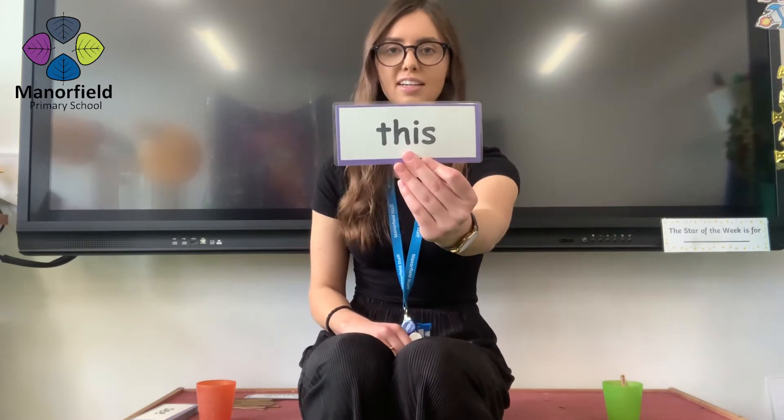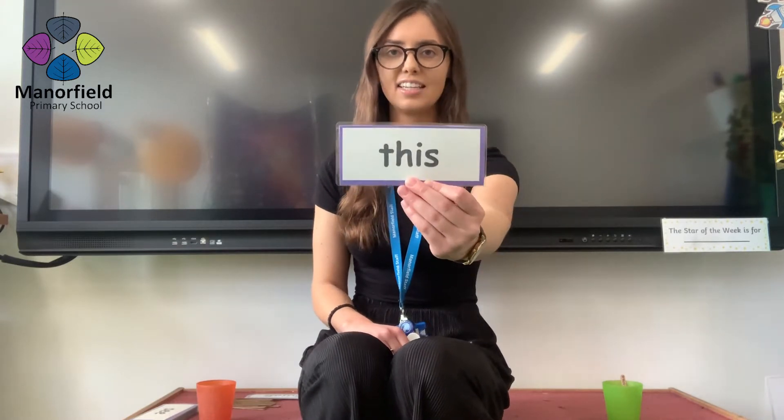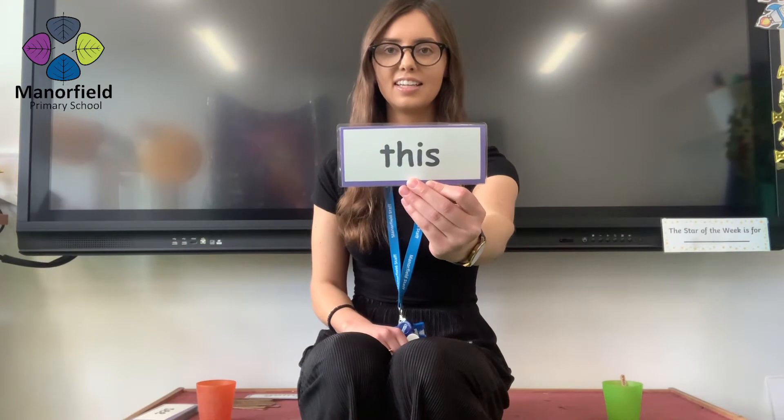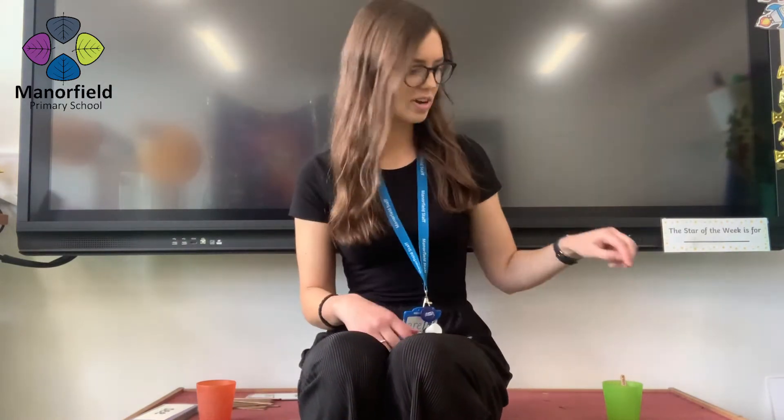And next word coming in three, two, one. This. Well done. That is another point for you.